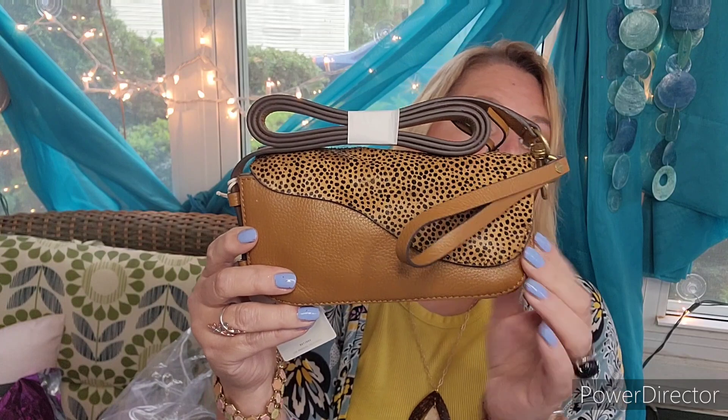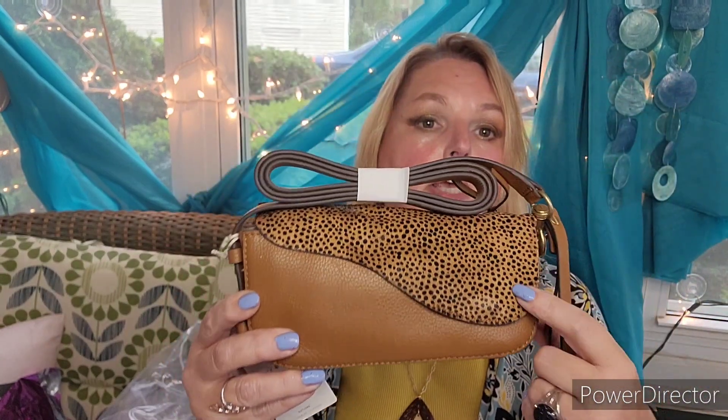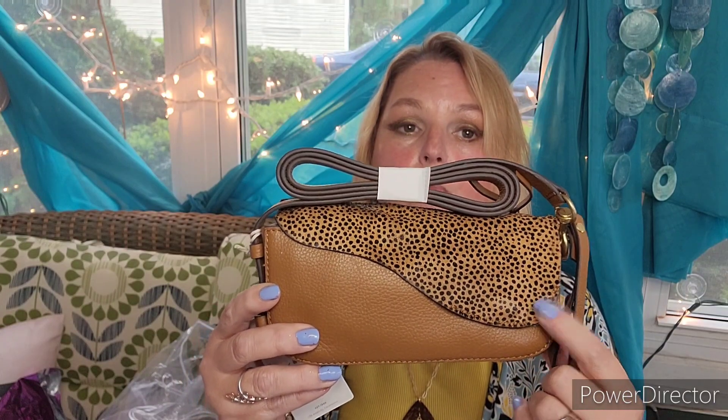So I did choose the Lucky Brand Crossbody. This is the Jade — J-A-I-D. And here it is. This has a retail value of $98 and super cute animal print, but it is an accessory and I will do animal print for handbags and shoes, not clothes.